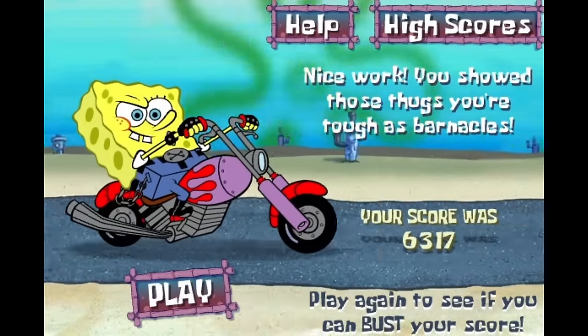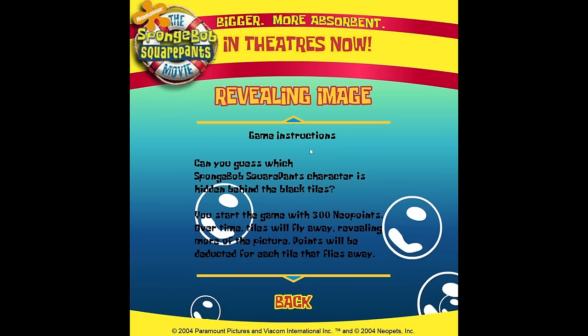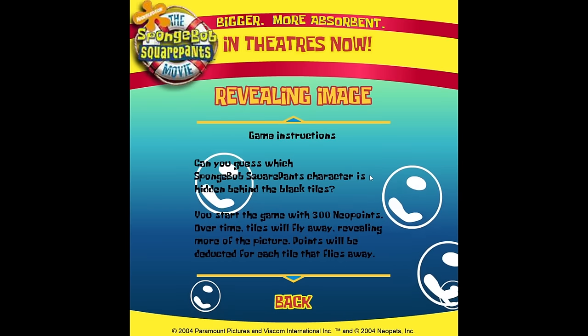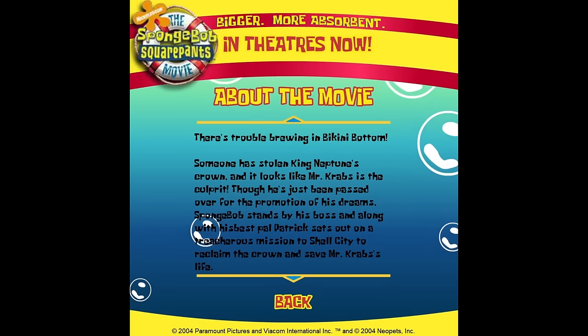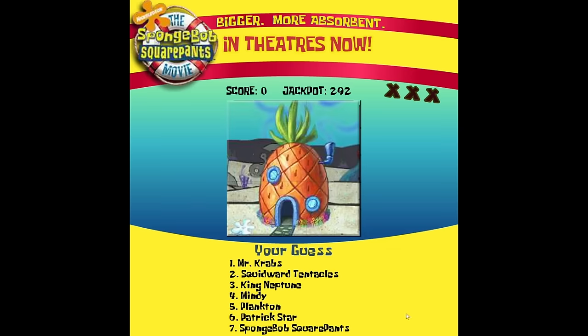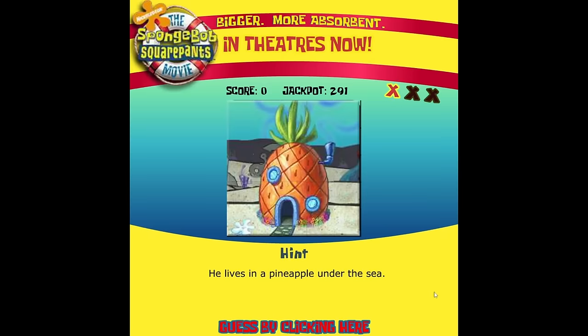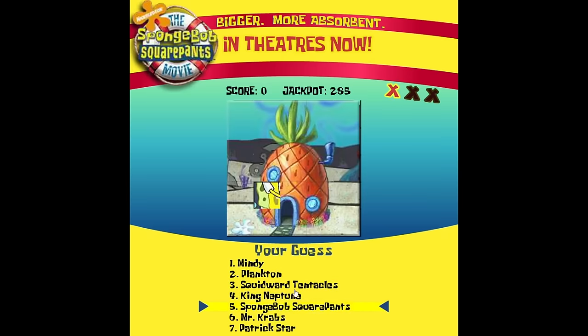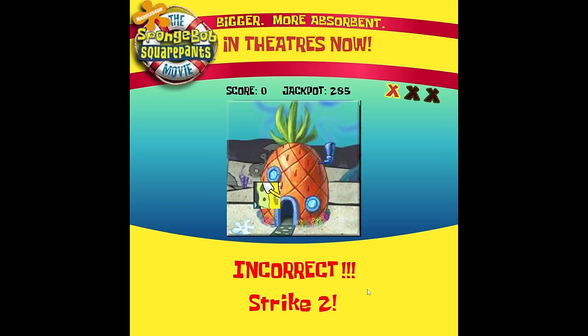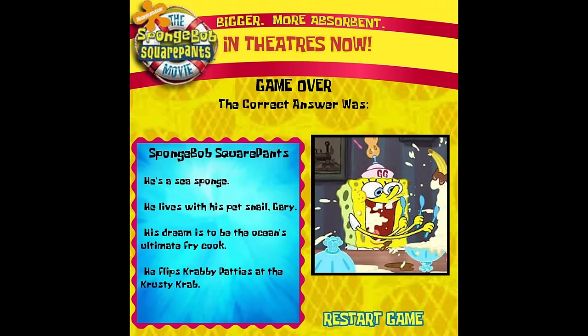Keeping in the spirit of the SpongeBob movie, let's check out Revealing Image. You're given a hint about a certain character and have to guess who it is. Who flips Krabby Patties at the Krusty Krab? It's got to be Mindy. No? It was SpongeBob — never would have gotten that.